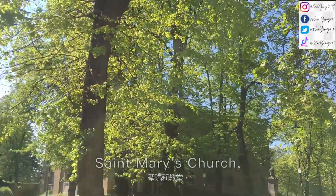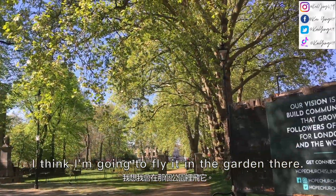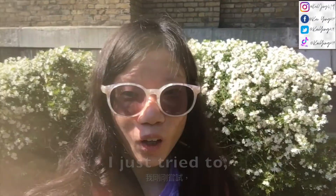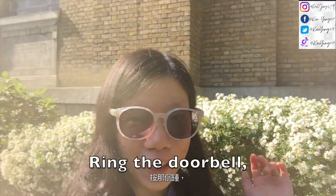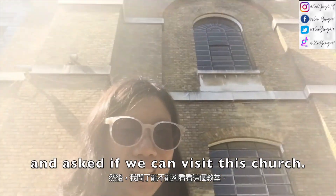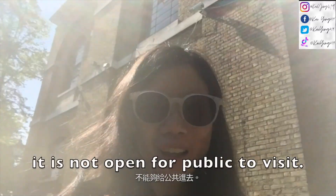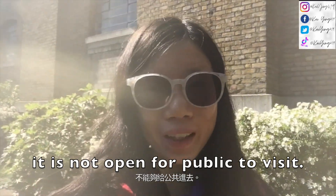So this is the St. Mary's Church and Gardens. I think I'm gonna fly my drone in the garden there. I just tried to ring the doorbell and ask if we could visit this church, and he said that it is not open to the public.